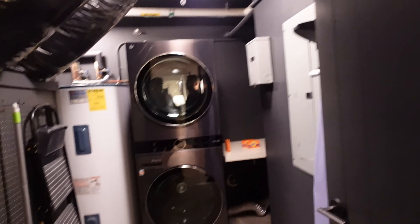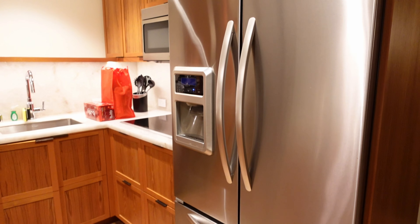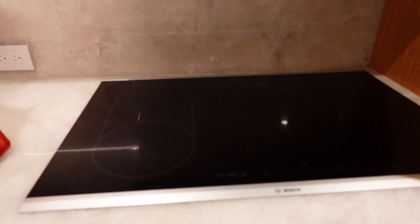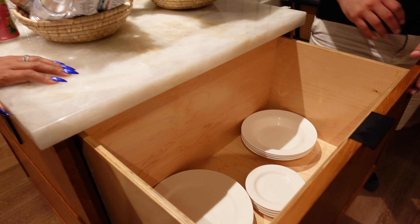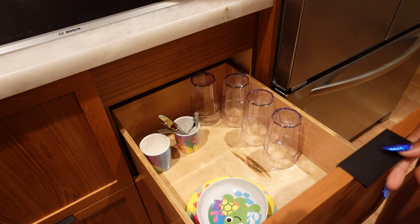Coming down to the bottom floor, you have a full washer and dryer — latest technology, LG. There's a full kitchen with a microwave, full refrigerator, and a stove top. No oven though. Maximum storage in the island, and it comes fully stocked with plates, dishes, martini glasses — the whole deal.